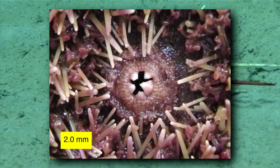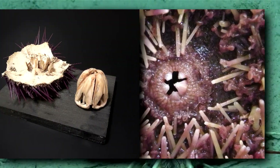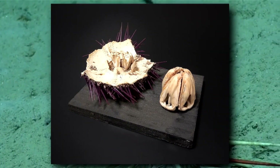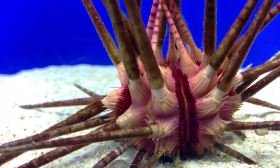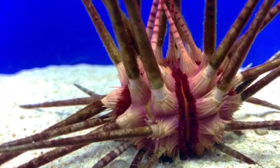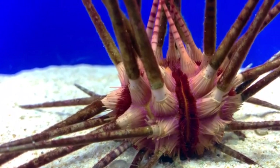Their Aristotle's lantern, the organ they use for eating, is shaped in a way that they can't eat as much as typical urchins. They grow slower, and their tube feet are smaller, so they can't move around as easily. Pencil urchins also lack skin.